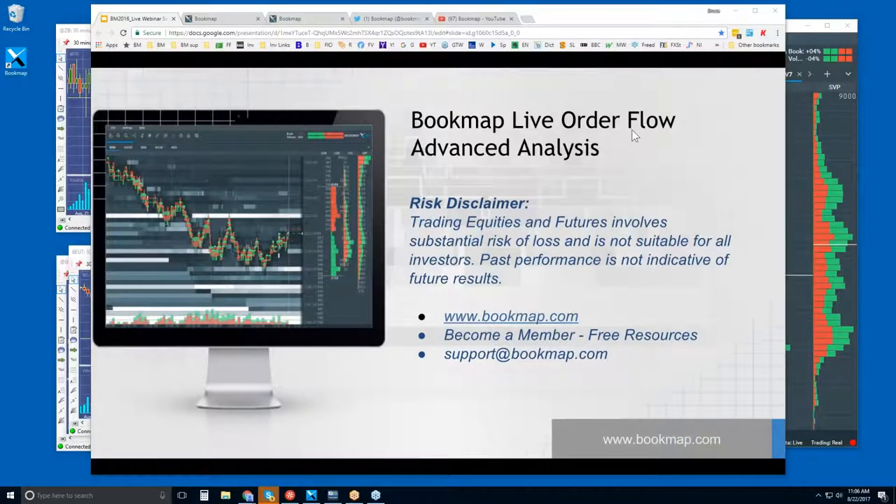Welcome to the live order flow analysis, or advanced analysis here in Bookmap. Risk disclaimer: trading equities and futures involves substantial risk of loss and is not suitable for all investors. Past performance is not indicative of future results.